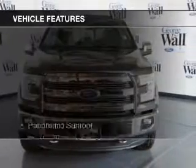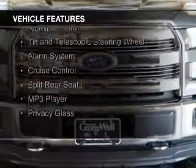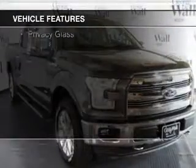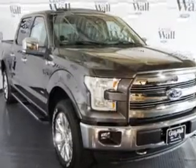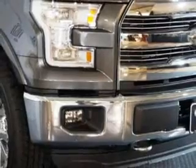The features include a panoramic sunroof, Bluetooth connectivity, steering wheel controls, aluminum rims, a tilt and telescopic steering wheel, an alarm system, cruise control, split rear seats, an MP3 player, and privacy glass.